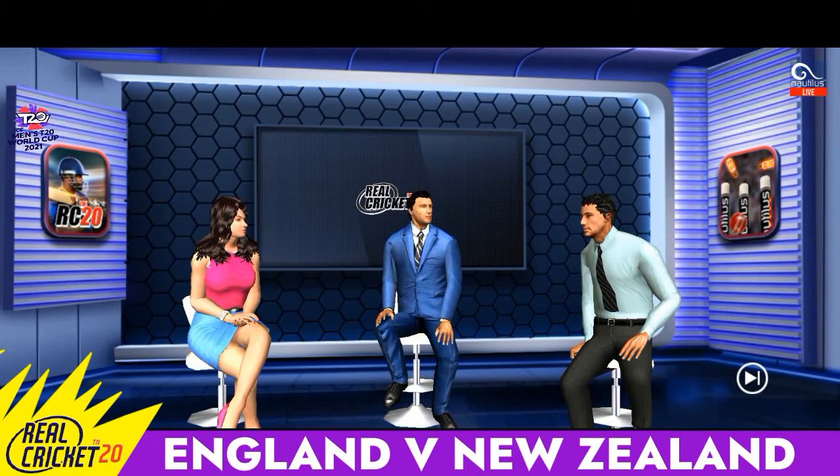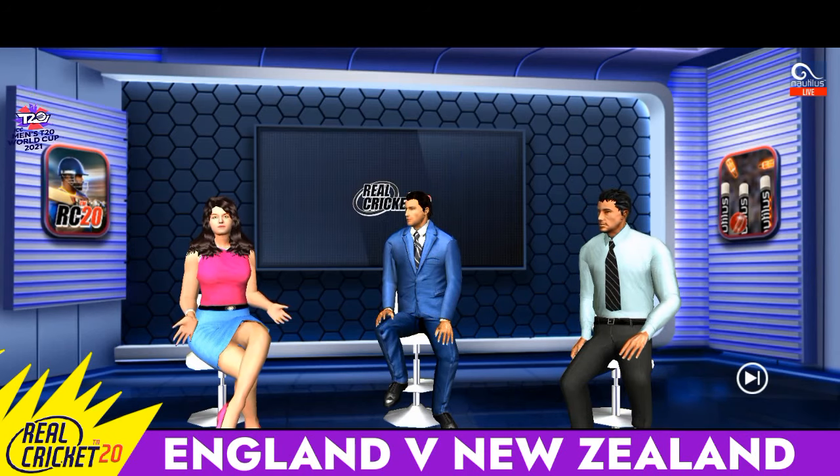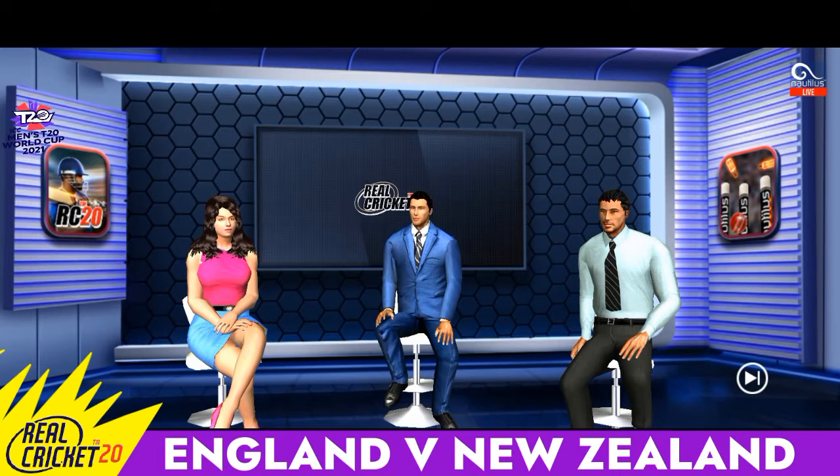The conditions out there are all explained and the toss could be very important. Alright then, let's head straight to the stadium and catch the captains in the middle.